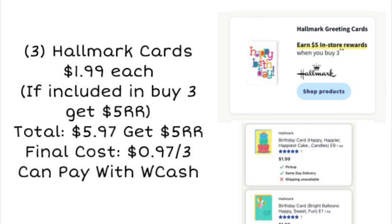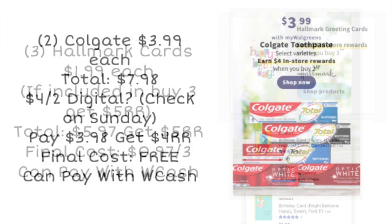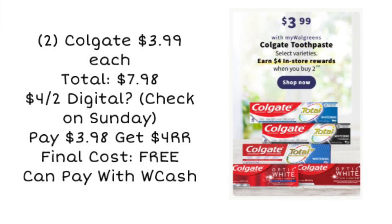Next up we have Hallmark cards. When you buy three, you're going to get a $5 register reward. It does not specify if it has to be a certain amount. Your store may have 99-cent cards, but the cheapest ones I could find on the site were $1.99. So if they are $1.99 and included in this deal, grab three for a total of $5.97, get $5 as a register reward, making it $0.97 for all three — which would be an awesome deal.